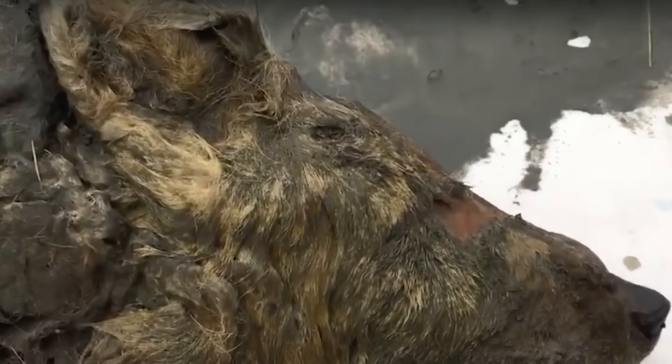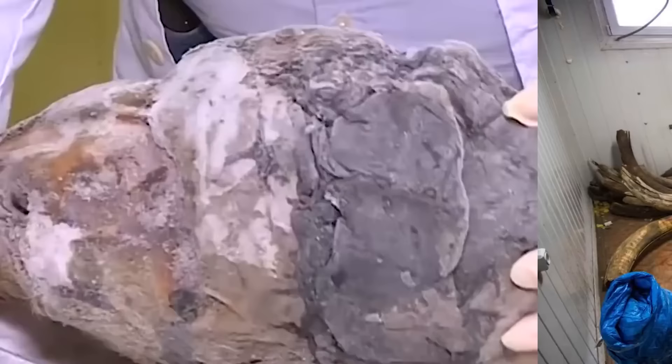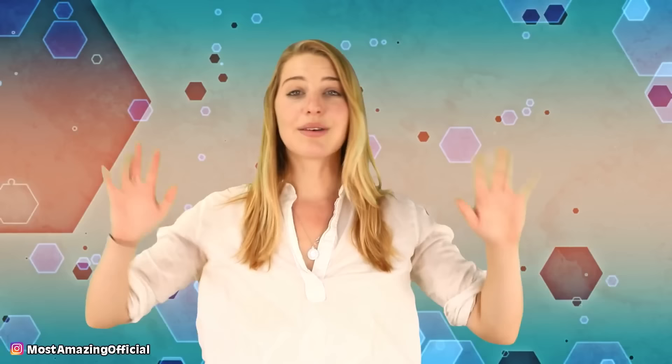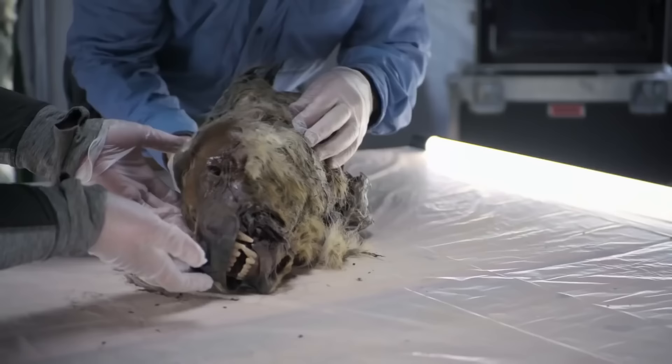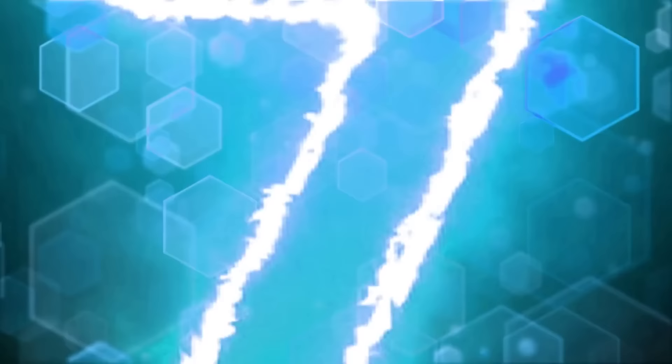Number 8: Wolf Head. Pavel Efimov was searching for mammoth tusks in Siberia when he discovered the head of an Ice Age wolf — perfectly preserved with its hair, teeth, brain, and ears fully intact after over 40,000 years frozen in permafrost. These massive creatures were a little over twice the size of modern-day wolves and could crush bone with their jaws. It wasn't killed by humans — scientists believe it died intact but the melting and shifting ice eventually separated the head from the body. Scientists will now be able to study the evolution of the modern-day wolf.